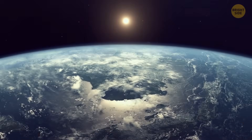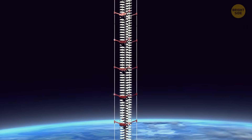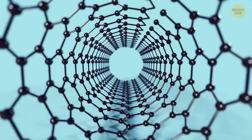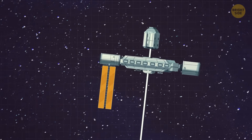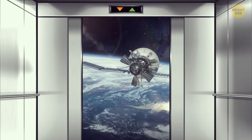Traveling to space costs a fortune, but there's a way to make it affordable. You step into an elevator, push the button, and voila! You're flying to the stars, all thanks to nanotubes. But then something hits the elevator on the way, you're stuck inside, and now you're doomed to float in space forever.